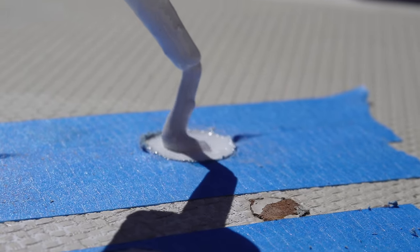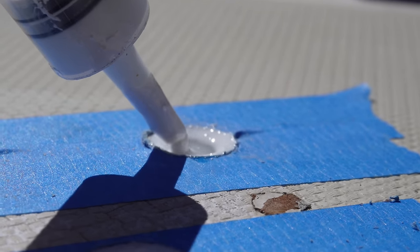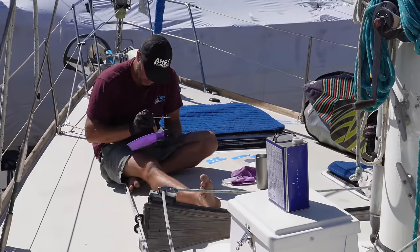We love the tropics and in the tropics you get a lot of rain, so it's important for us that before we get to these parts of the world our deck and any penetrations are fixed correctly.